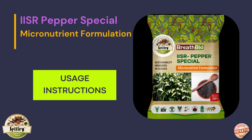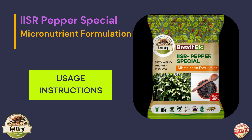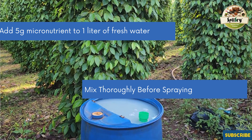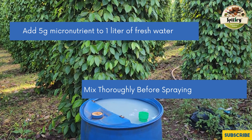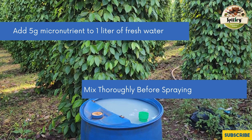An innate advantage of these mixtures is that they can also be used in organic agriculture, which ensures safe and environment-friendly farming. This informative video on the use of pepper special micronutrient formulation for black pepper cultivation will guide you on the proper application of this product.